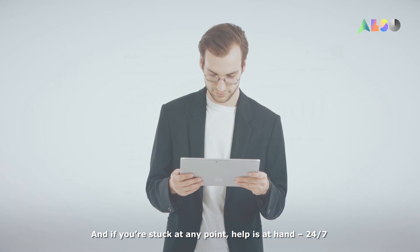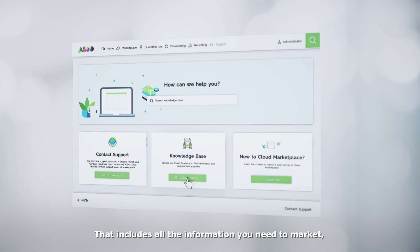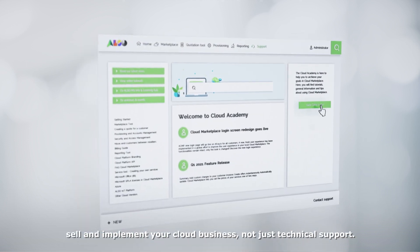And if you're stuck at any point, help is at hand 24/7 through our Cloud Academy Support Center. That includes all the information you need to market, sell, and implement your cloud business — not just technical support.